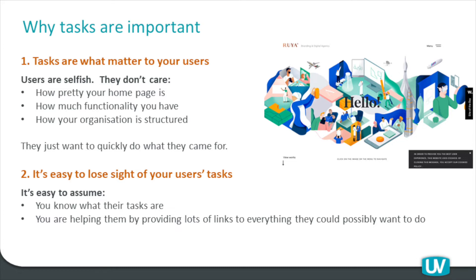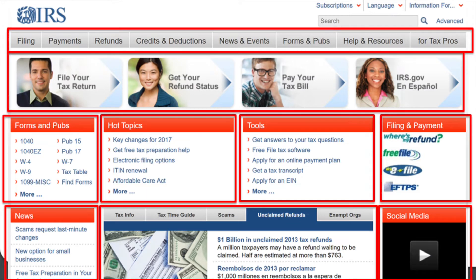Users may not admire your homepage or scrutinise your navigation options nearly as much as you might think. A lot of time and effort could be placed into a homepage with rich graphic design, but it often goes unnoticed or unappreciated because the user just wants to get on with what they're doing. The second truism is that it's actually quite easy to lose sight of what your users' tasks are. There's a lot of noise in the overall management of a website. It's easy to assume you know what users' tasks are and think you're helping them by providing lots of links to everything they could possibly want to do. But that's often not the case — the best thing is to just let them get on and do what they're primarily there to do.